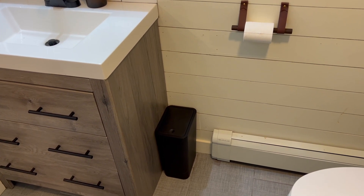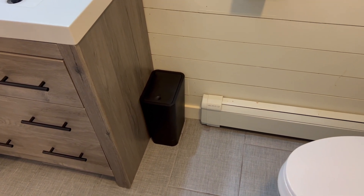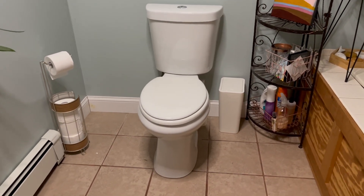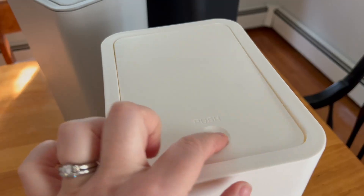I love the slim design. I really appreciate how they don't take up a huge footprint, so you're not just focused on the trash can in the bathroom, but they're nice and sleek and very modern looking.